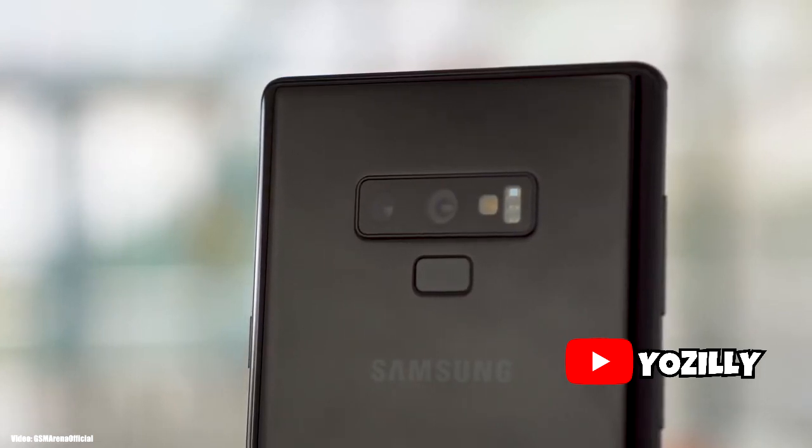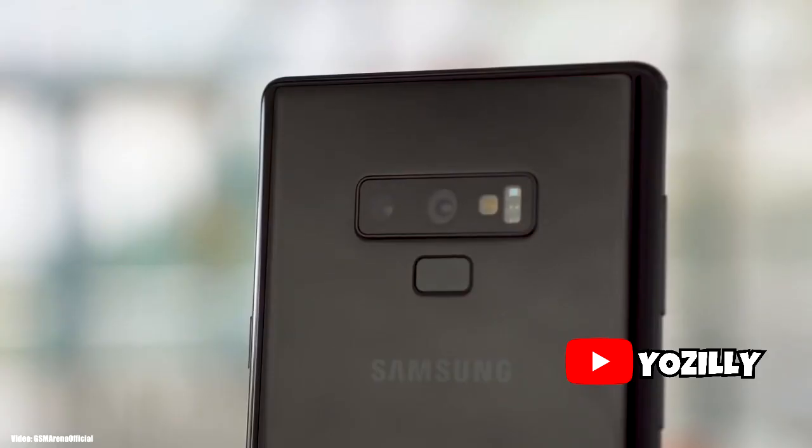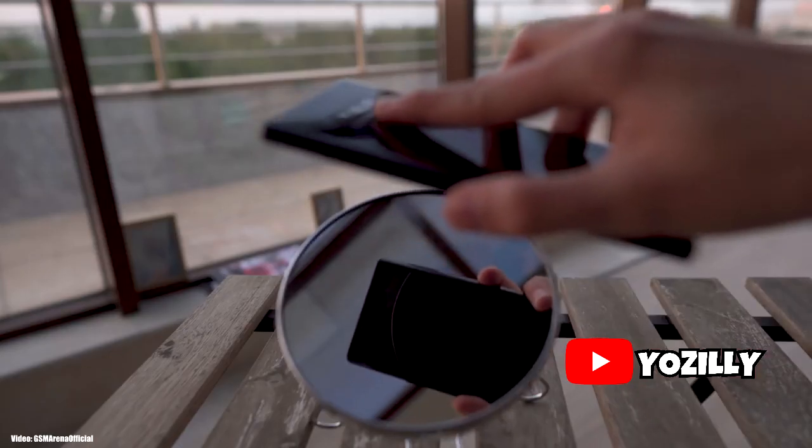Alright guys, so as you all know, Samsung has confirmed the One UI 2.1 for the S9, S9 Plus, and the Note 9. The testing and development of the update has been done and now Samsung is going to release the One UI 2.1 update to the S9 family and the Note 9.